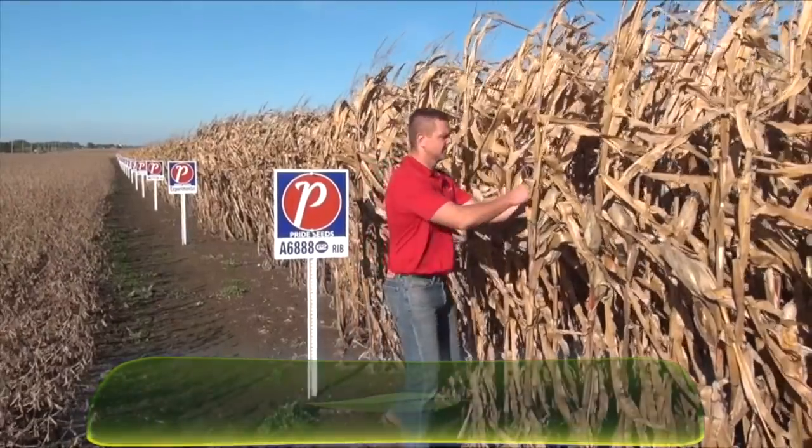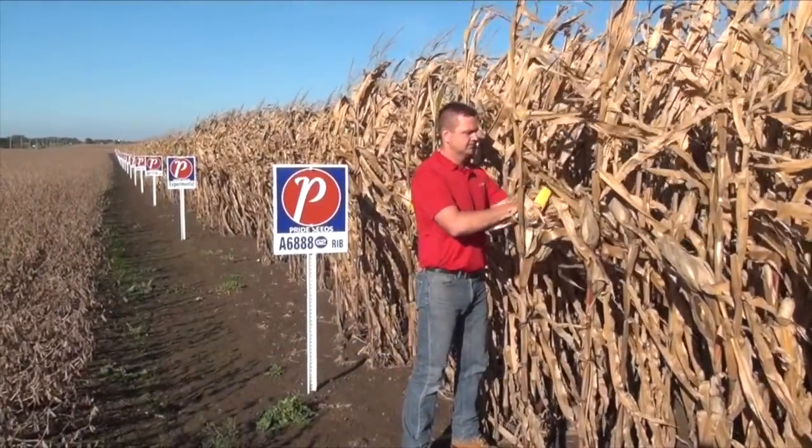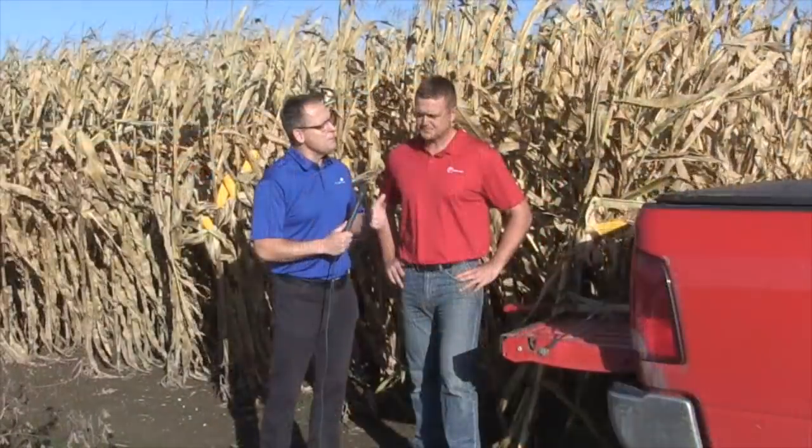The sun is shining and we're getting closer to harvest. I want to talk to you about something you've seen this year. You walk a lot of fields, see a lot of things throughout the year. This year, you saw some boron deficiency. Tell me about it.